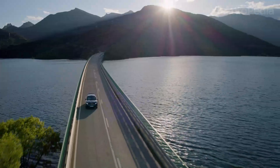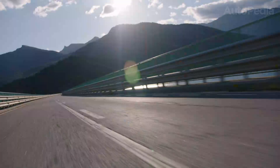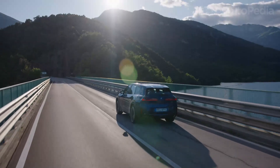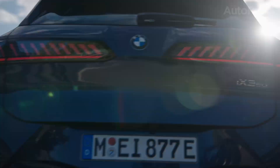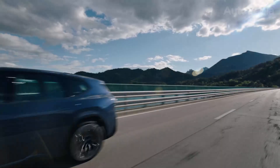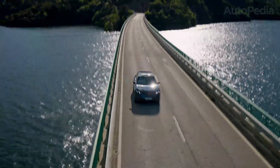Now enter the all-new 2026 BMW iX3. This isn't just a new model — it is, by BMW's own declaration, the first representative of a new era: the Neue Klasse, where the boundaries of design, efficiency, and digital intelligence are redrawn.